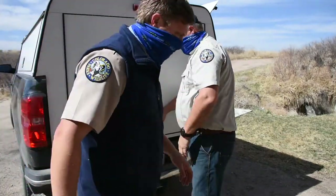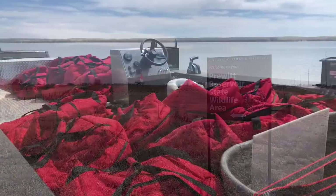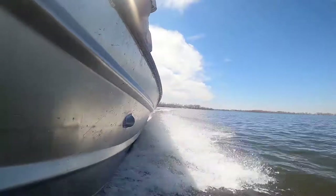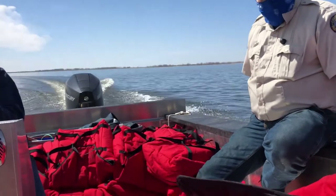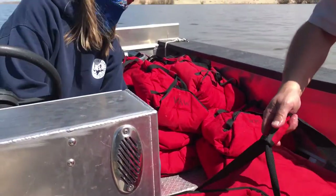Today we're out stocking Pruitt Reservoir with 4.1 million walleye fry. The hatchery brings the fry in insulated bags, and inside each bag there's another bag that contains 100,000 fry.